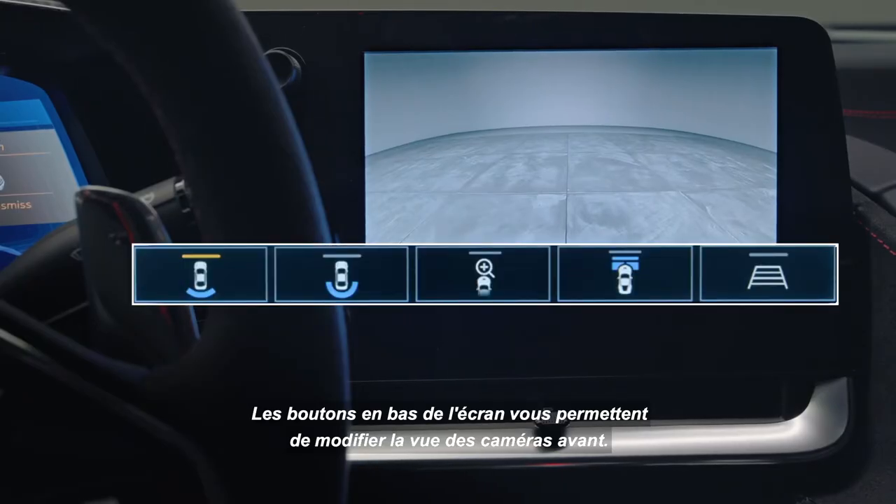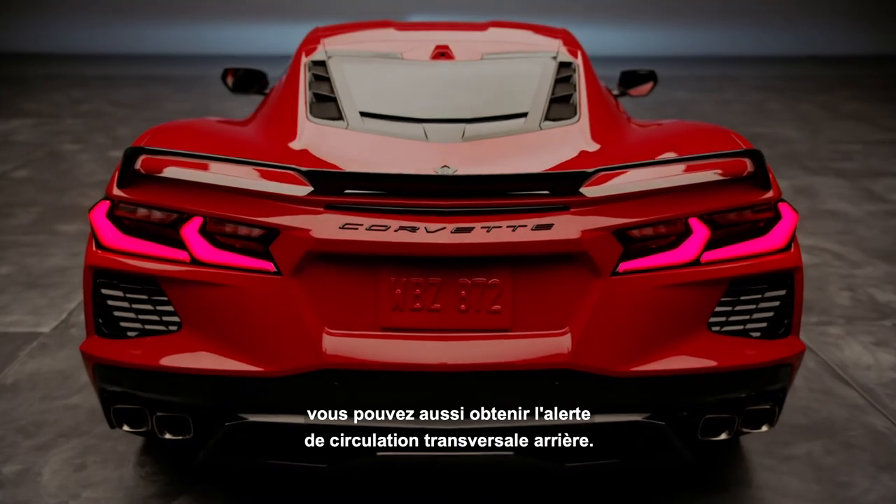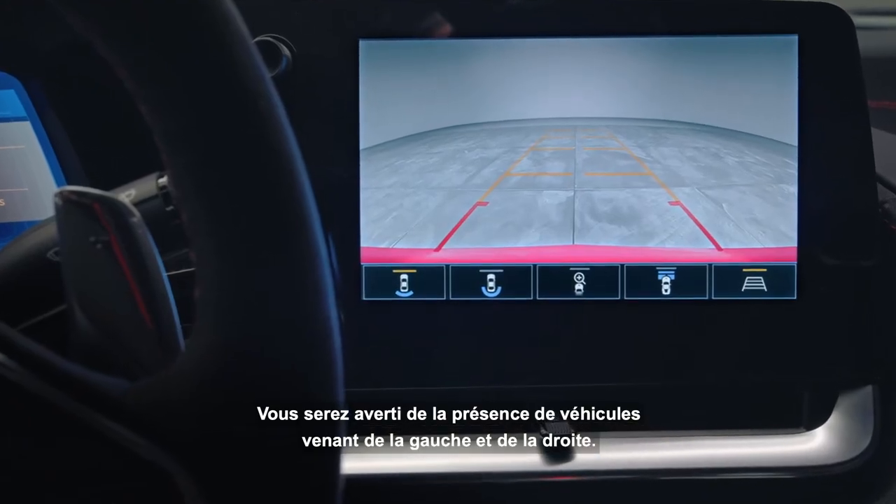Buttons at the bottom of the screen allow you to modify the view from the front cameras. If you go up to a 2LT or a 3LT, you can get rear cross traffic alert. It will warn you that there is traffic coming from both the left-hand and the right-hand side.